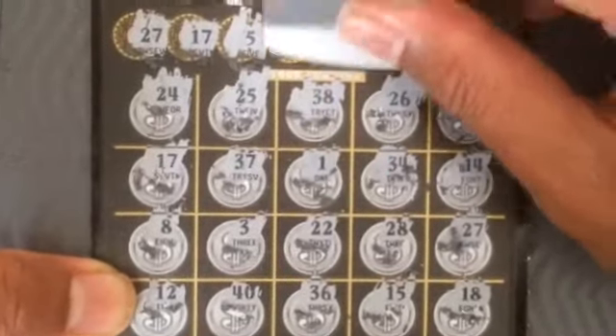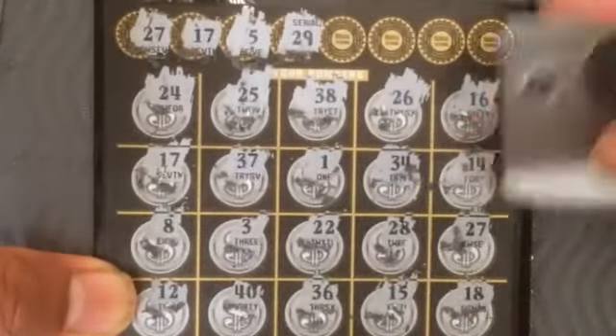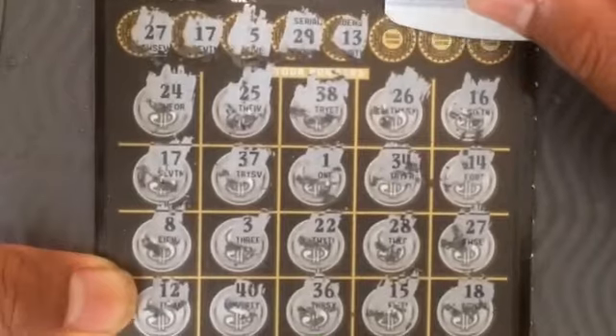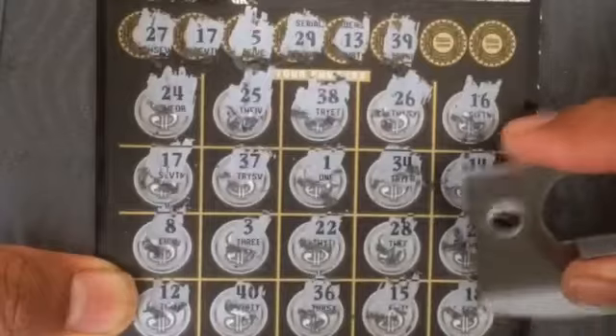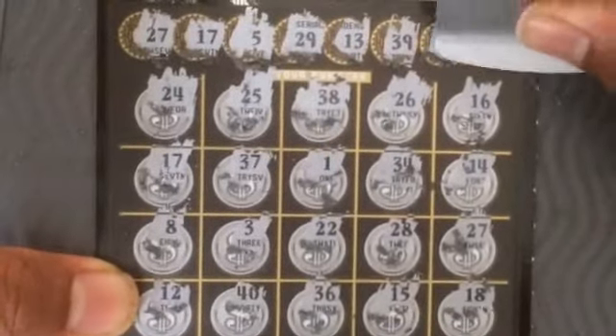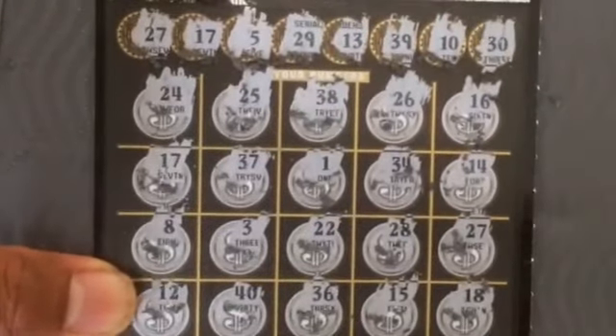Two numbers guys, two numbers so far. It's 29. Okay, it's not a big prize because it's two numbers matched. 39. 10, 10 — you know, well, I keep winning with this ticket.